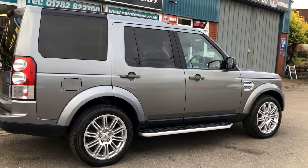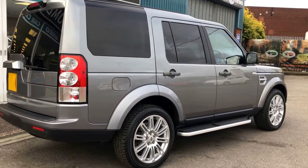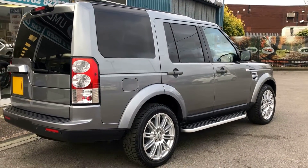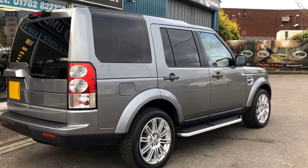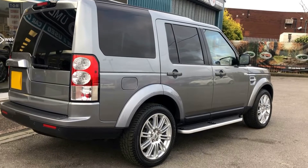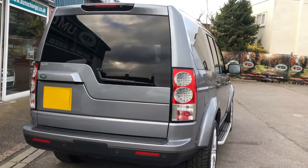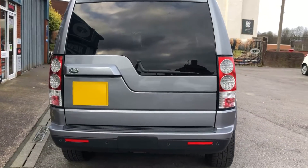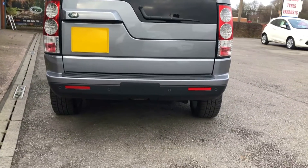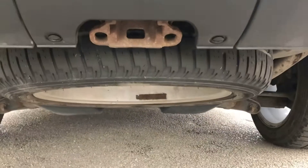Seven seats on this one. HSE, top of the range — they come very high spec as well, but this one has got a lot of options on it. It's got the privacy glass, extended roof rails, 20-inch alloys as you can see, and side steps. Other features include parking sensors front and rear, reverse camera at the back. It's also got a spare wheel, which was an option — just housed underneath there, all in good condition.